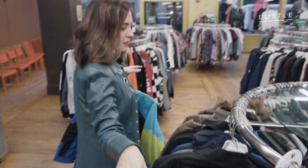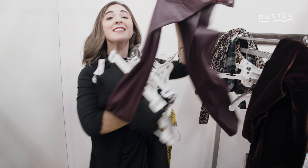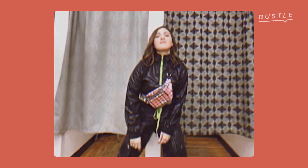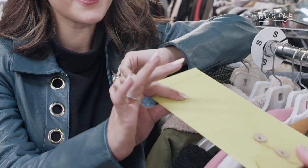Hey guys, I'm Diana, an art director at Bustle and self-proclaimed thrifting expert. This is Thrift the Legend. Each week we are hitting up a national thrift store and I'll be given an envelope from producers to find out who I'm emulating. Let's see who I will be dressing as this week.